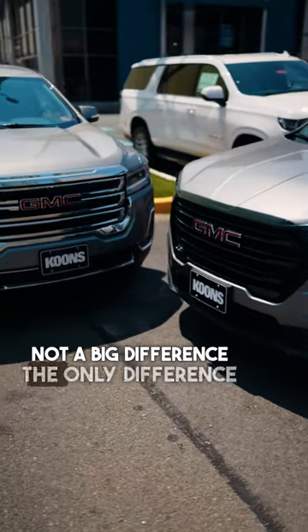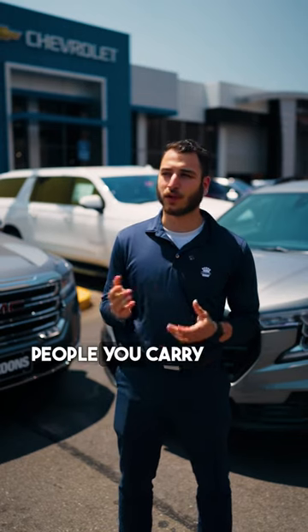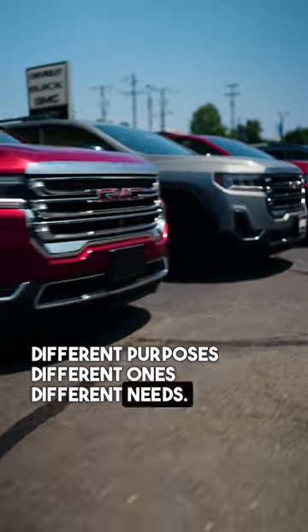Not a big difference in fuel economy between the two. The main differences are the trunk space and how many people you can carry. As far as luxury goes, they're both super luxurious. They both serve different purposes and different needs.